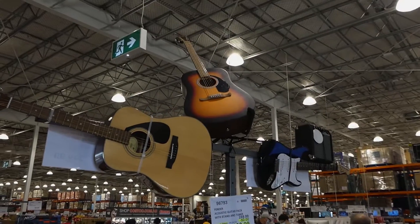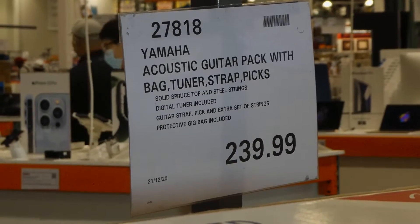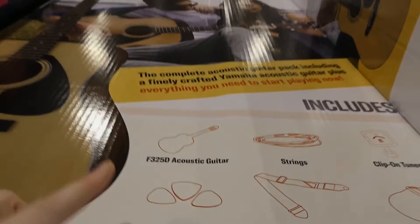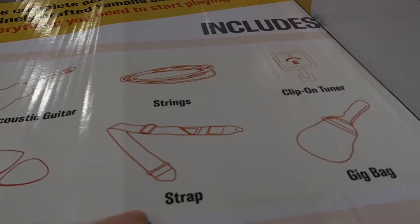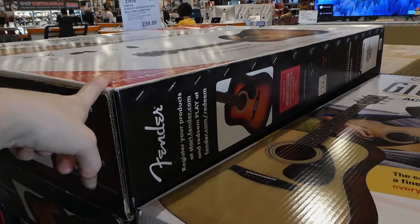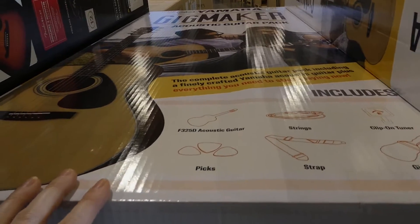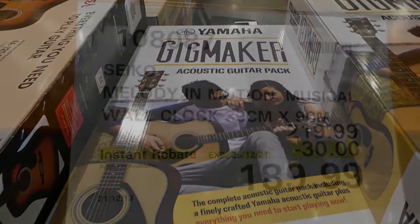The Yamaha acoustic guitar pack with bag, tuner, straps, and picks is $240 — a new one to Costco. It's an F325D and comes with multiple picks, strings, strap, a gig bag, and a clip-on tuner. For $40 more than the Fender you get a bit more: the Fender has a stand while the Yamaha has a bag, which is like a thin backpack-style soft case rather than a hard case.